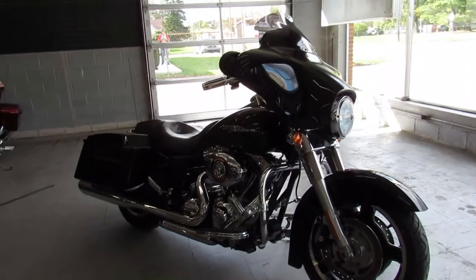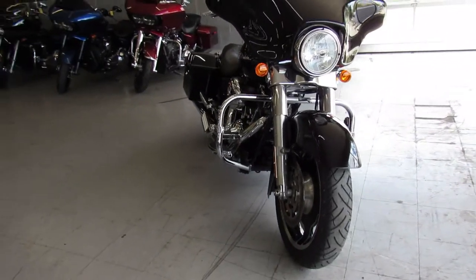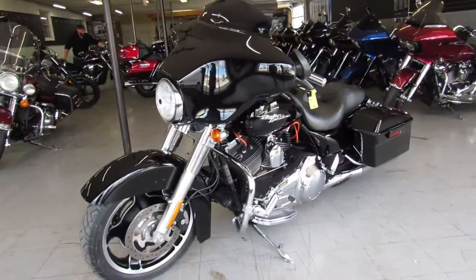Hey guys, ApprovalPowerSports.com here with another Street Glide — a 2010 Street Glide with only 12,745 miles on it. Take a close look at it: clean, vivid black gloss paint, tons of chrome.